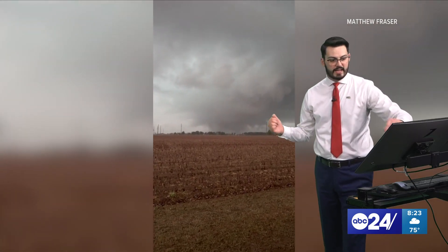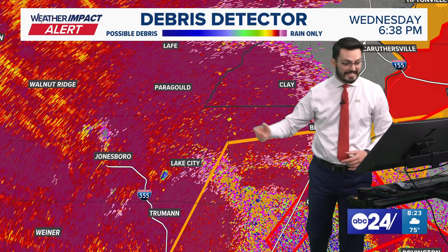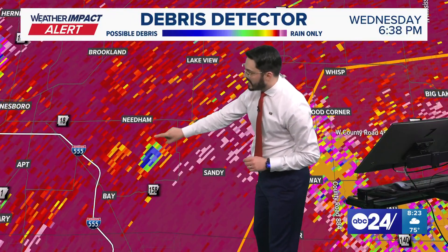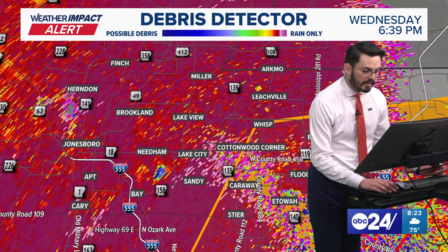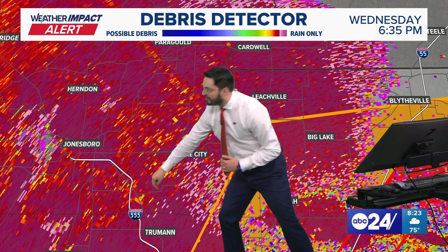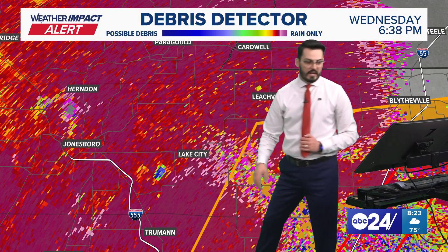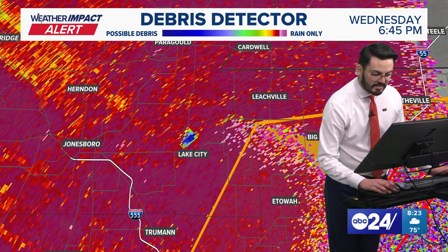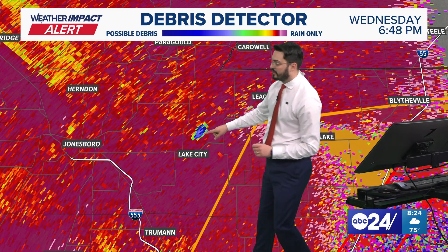On my radar here on the green screen, we can see the debris signature of this storm. This is in Lake City — look right here, this is the debris ball that moved into the Lake City area and eventually crossed into the Leachville area. Look at how quickly it goes from just north of the 555 logo to the next frame — we've got the debris ball moving through the Lake City area.